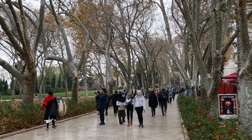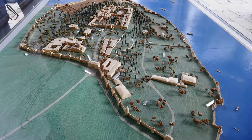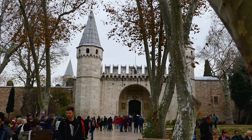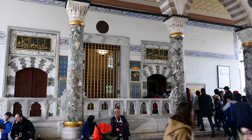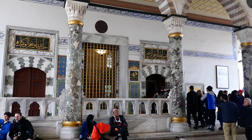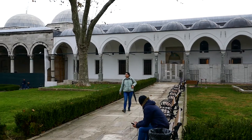The Topkapi Palace served as the main residence and administrative headquarters of the Ottoman sultans in the 15th century. Today it is a large museum, and yet again it was a bit of a letdown, as much of it was under renovation and not accessible.